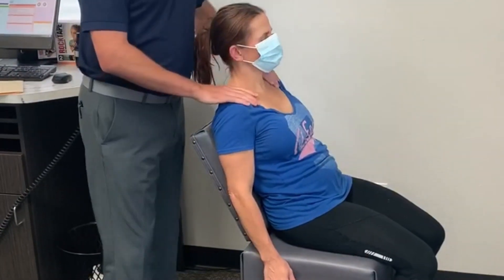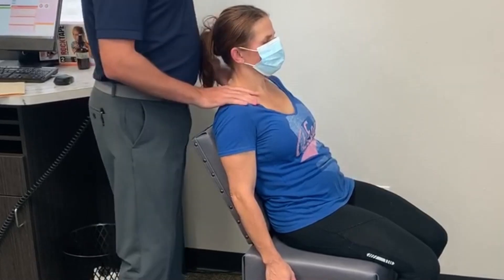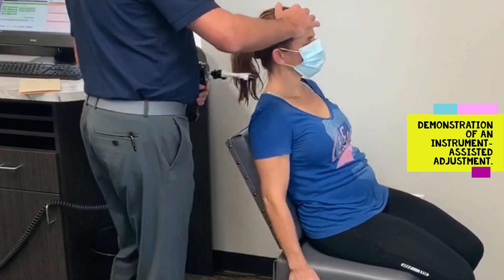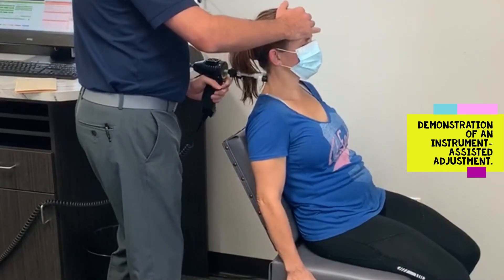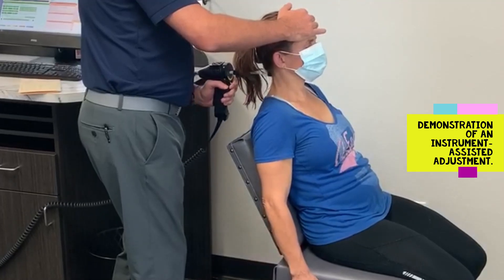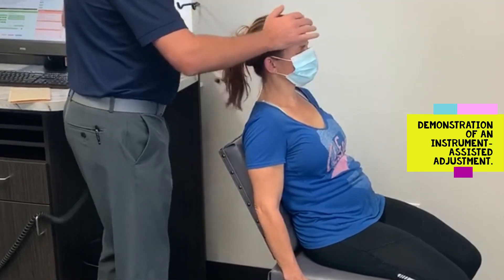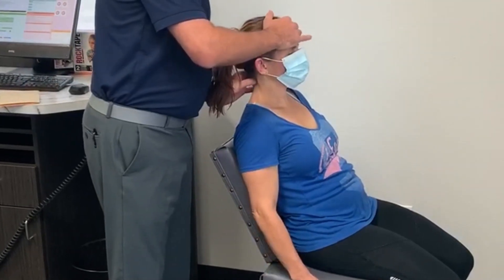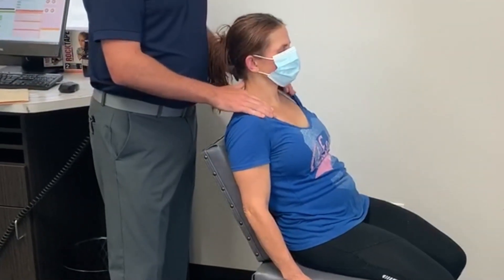Another way that we adjust necks, if needed, is using something called an arthro-step, which is instrument-assisted adjusting. What we do is come through here and check each joint and put a little motion into it. By doing that, we fire the mechanoreceptors — little nerves inside the joint space — which allow the body to start to loosen up those joints as well.